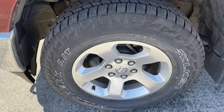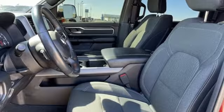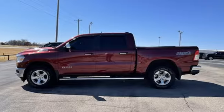Reputations aren't given, they're earned. At the end of our testing, the decision was unanimous. Hands down, the RAM ran away with this Truck of the Year award. RAM gets the job done. Take it for a test drive today.